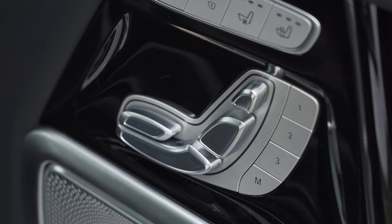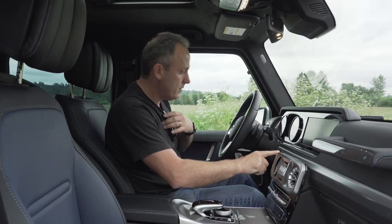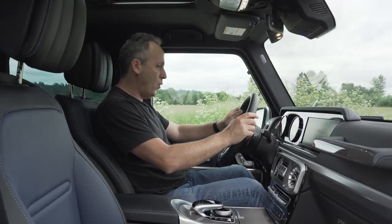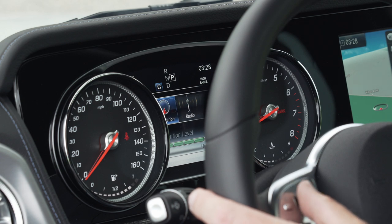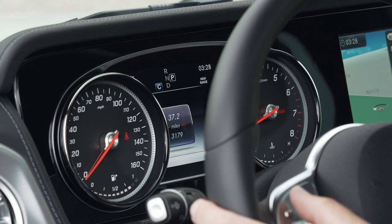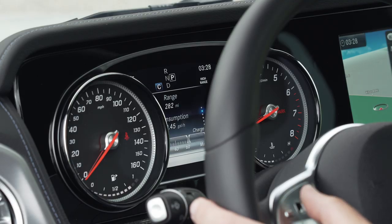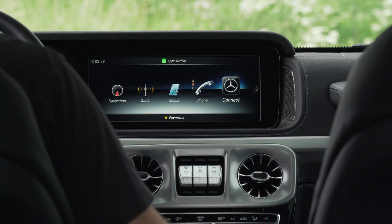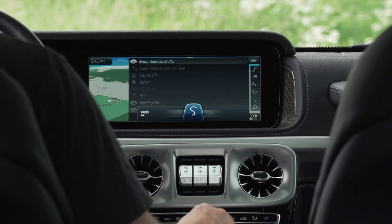Doors aside, the interior experience is really quite remarkable. Burmester surround sound is even standard. A push of the start button kicks the analog dials into life. The small but useful multifunction display, nestled in the gauge cluster, is familiar to anybody who's been in a modern Mercedes — shared with other cars in the lineup. Tiny touch-sensitive pads on the wheel control navigating the functions. The same design ideology is carried over to the main infotainment, controlled by a wheel-mounted controller or a center-mounted touchpad dial for deeper functionality, like writing with the stroke of a finger.